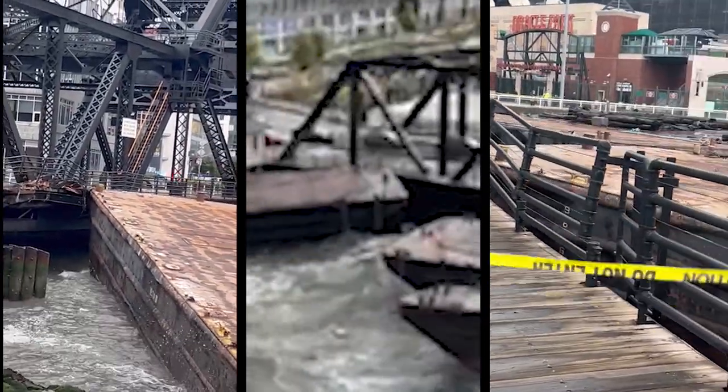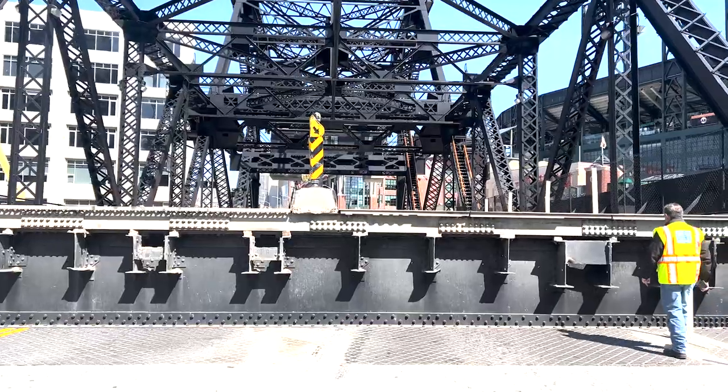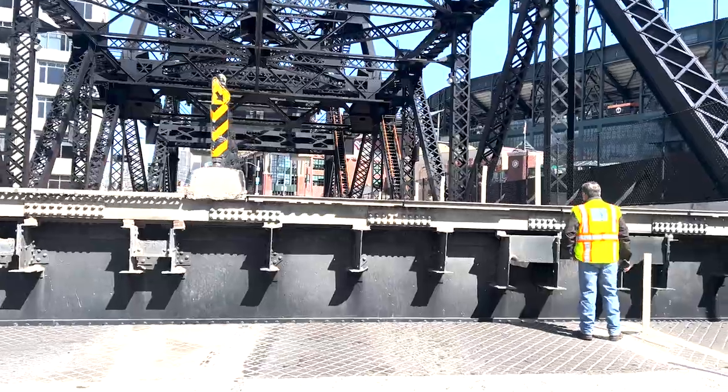After the barges hit on March 21st, we went out and did an inspection of the damage. We took a good look at some of the key components of the bridge.